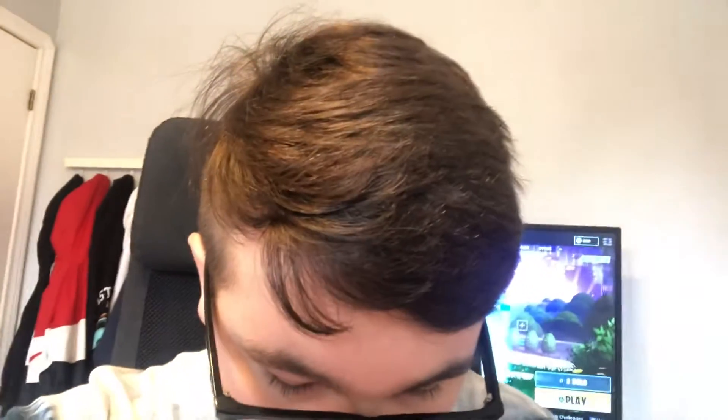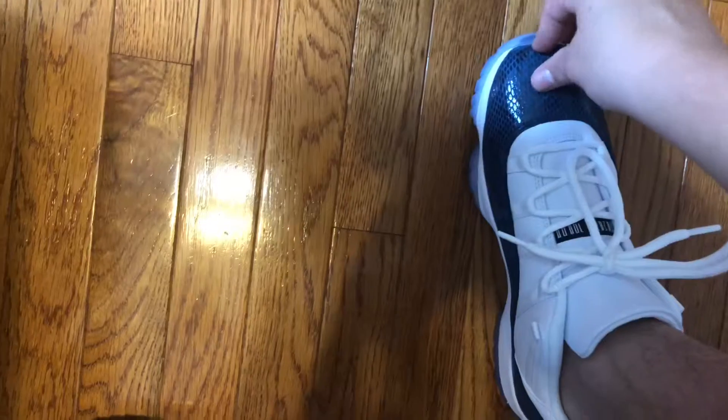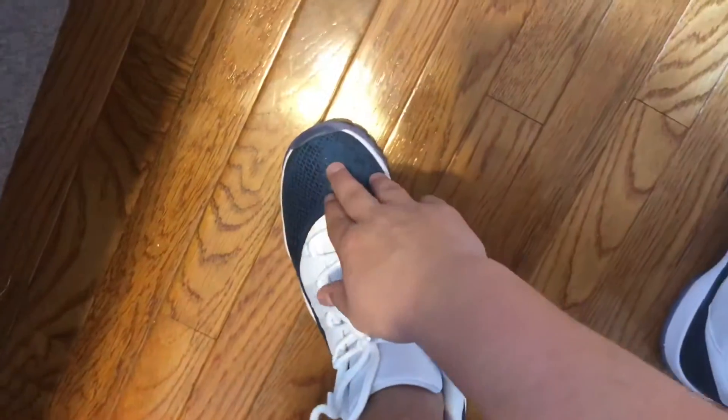I also like Jordan 11s because they don't crease as easily. I got Jordan 10s and Jordan 1s and they crease really bad. These ones don't crease as much — I don't even know if they crease at all. My foot goes right there and I have about that much room, but I don't really care. Some people care about that but I like bigger shoes.